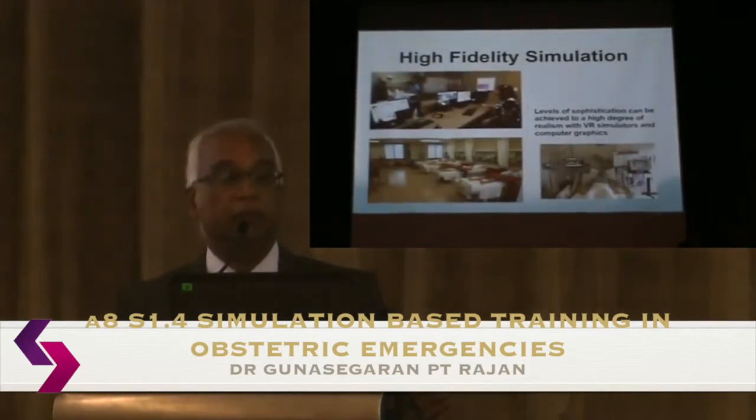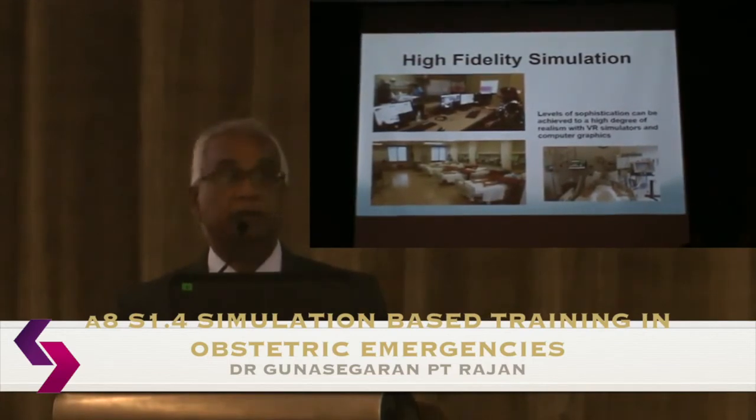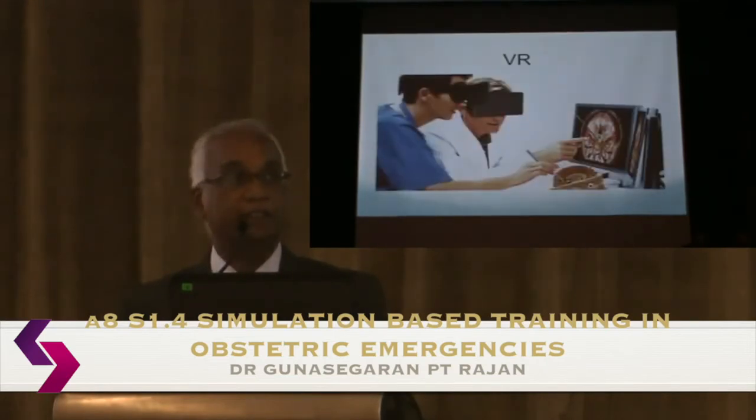A high-fidelity simulation lab can convert a full space into a whole ward — ICU, HDU, or a maternity labour ward — with full computer graphics simulating blood pressure, CTG, and all your alarms going on. You can then record, playback, and provide feedback. Levels of sophistication now extend to virtual reality simulators for specific techniques and 360-degree simulation.